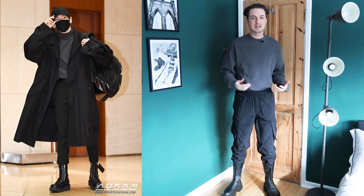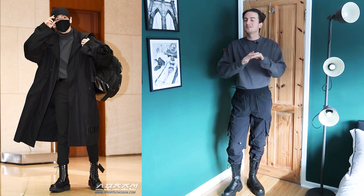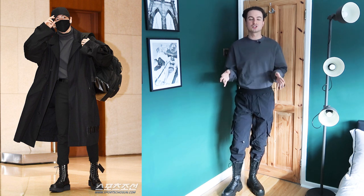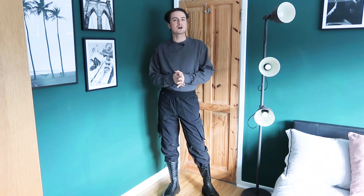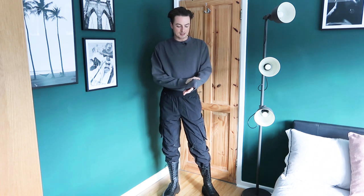Our first outfit — we're recreating that classic sexy Jungkook airport outfit where he's got the black trench, the stompy boots, the baseball cap. Honestly, one of my favorite Jungkook outfits. For this I've bought some pieces and combined them with my own wardrobe. I've got this oversized gray jersey sweatshirt from Collusion — I think it was £12, and I'm actually quite impressed with the quality of the jersey for the price.